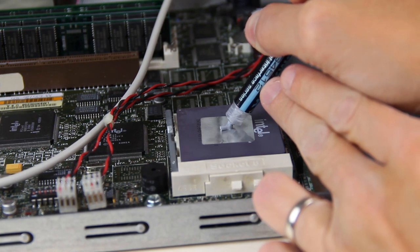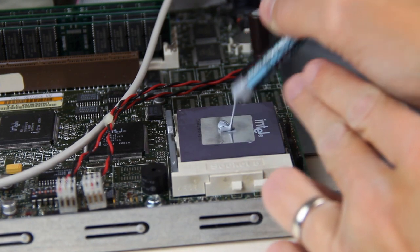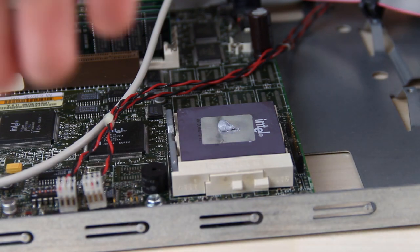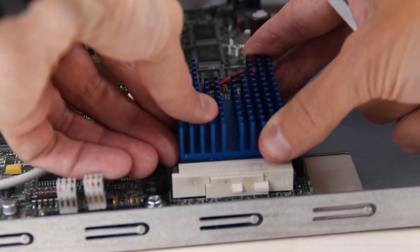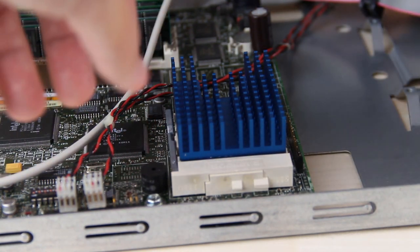Now, honestly, I'm just guesstimating — yes I use that word — as I'm unsure of the exact purpose of the pad on the processor. Also, I'd likely install the heatsink the opposite way here, but I don't imagine it'll have a huge impact on performance either way.